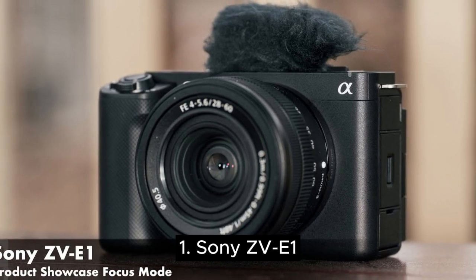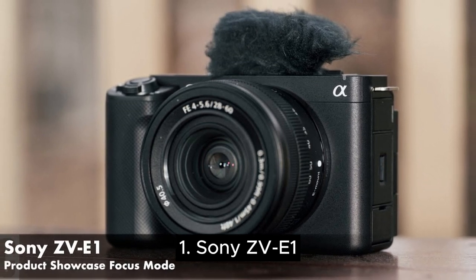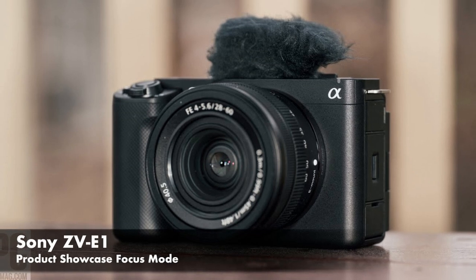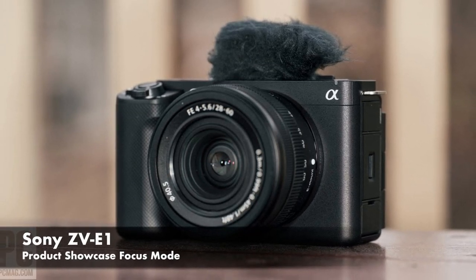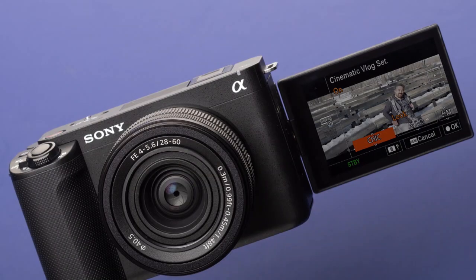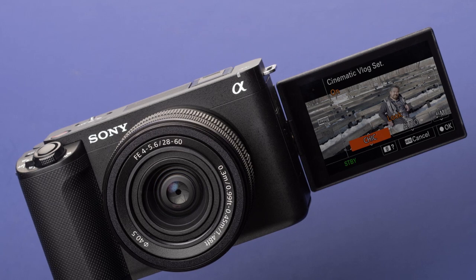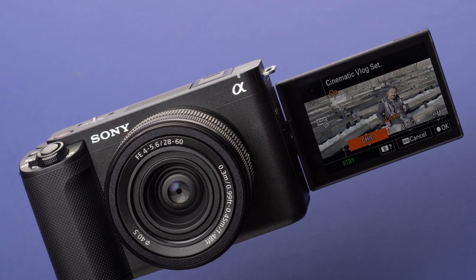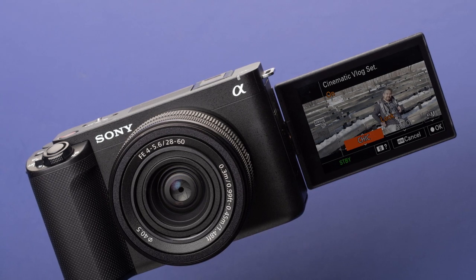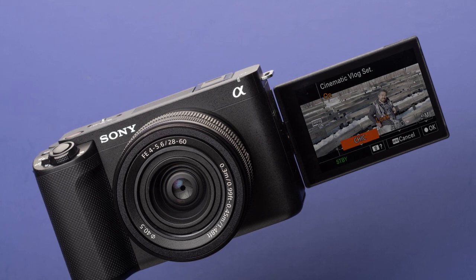Number one is the Sony ZV-E1. If you are after the best of the best vlogging camera and money is no obstacle, the Sony ZV-E1 is it. It's Sony's fast full-frame camera designed especially for vloggers, with a vlogging mic, a fully adjustable screen, and no viewfinder. In-body image stabilization helps reduce camera shake, and its 12-megapixel full-frame sensor is ideal for low-light situations.